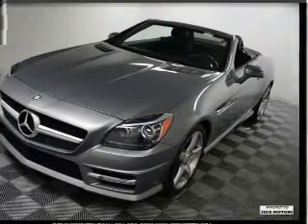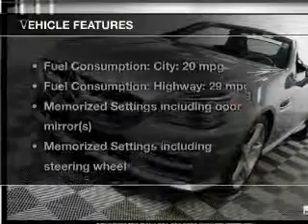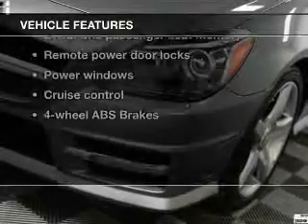You will appreciate the safety feature of anti-lock brakes. Memory settings are just one of the extras, plus enjoy these notable features that are included in this vehicle: